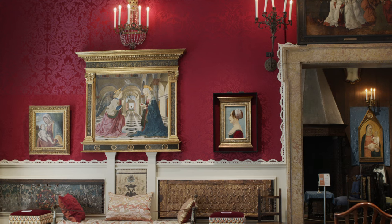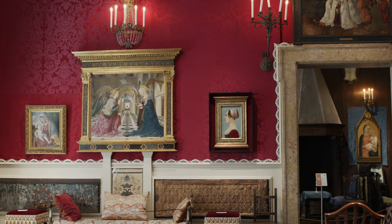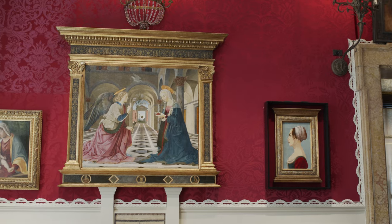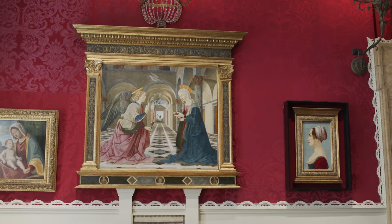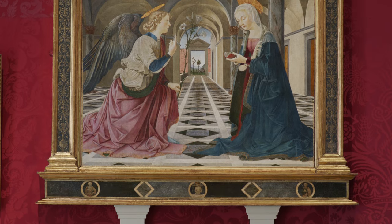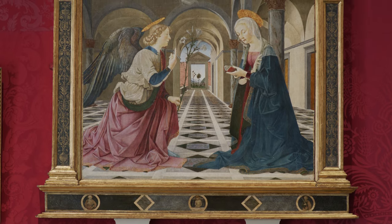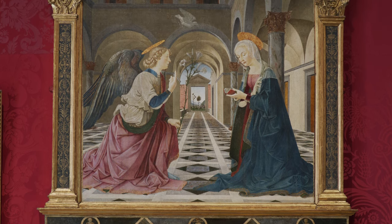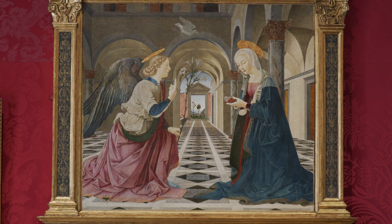For decades after Mrs. Gardner purchased and hung the painting, the artist was named the Master of the Gardiner Annunciation. It took 400-plus years after its making for art historians to attribute the work definitively to Pier Mario D'Amelio, now recognized as the maker of what some consider to be the loveliest painting in our collection.